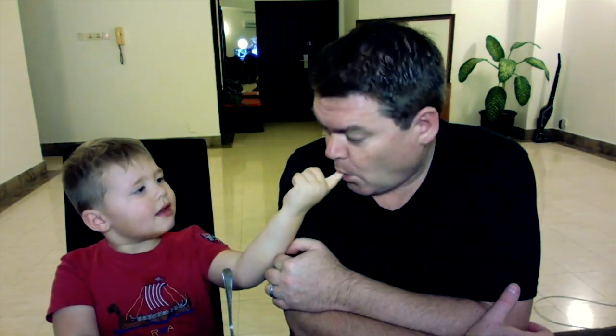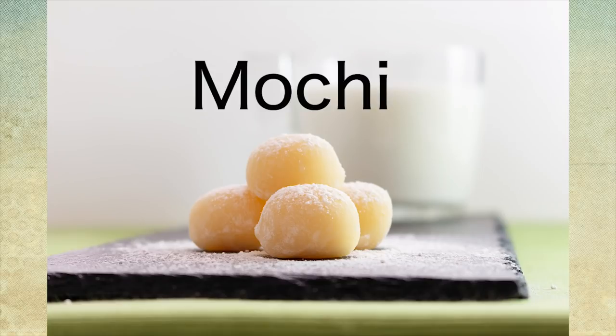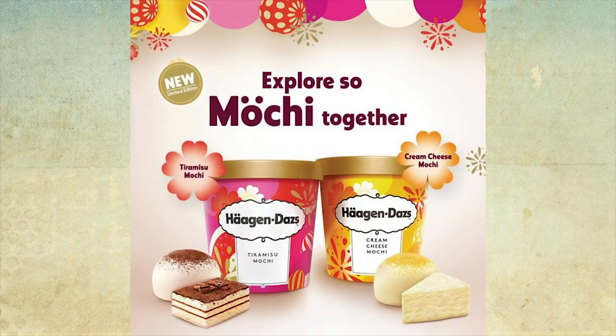We're going to talk very specifically about the flavors here. Let's talk about this ice cream. This ice cream is called mochi ice cream. Do you know what mochi is? Mochi is a kind of glutinous rice, and it's tasty. So mochi is like a glutinous rice paste, and in this ice cream — it's actually Japanese — there are lots of little pieces of glutinous rice chunks in this ice cream.